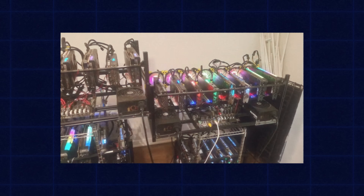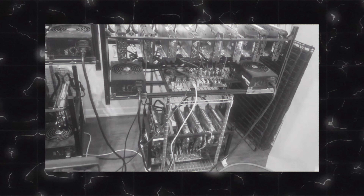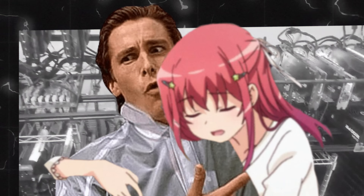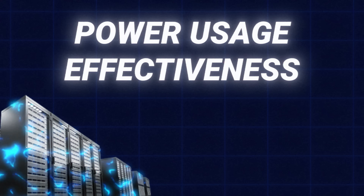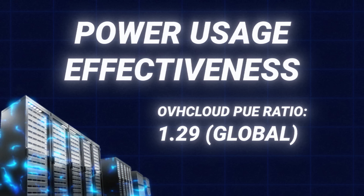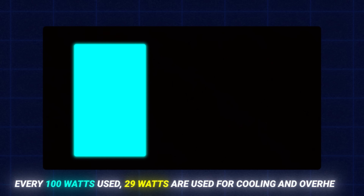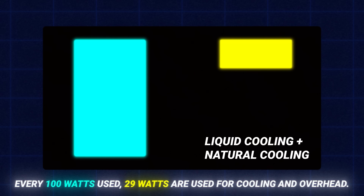Data centers use a metric called power use of effectiveness, or PUE, to determine the effectiveness of the energy being used. OVH Cloud's PUE was 1.29, which means for every 100 watts of power used, 29 watts goes to controlling overhead like power and cooling devices. Using things like the liquid cooling systems mentioned before would significantly bring that number down.